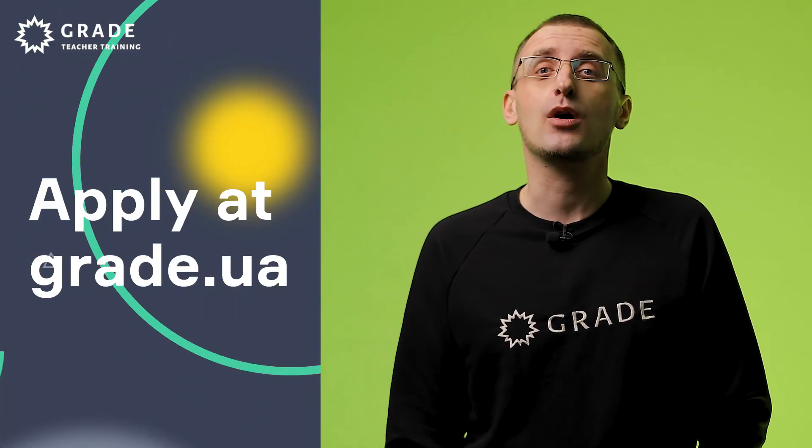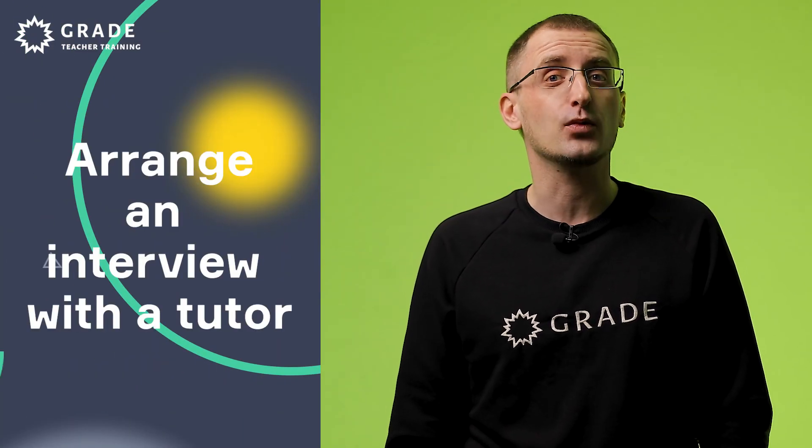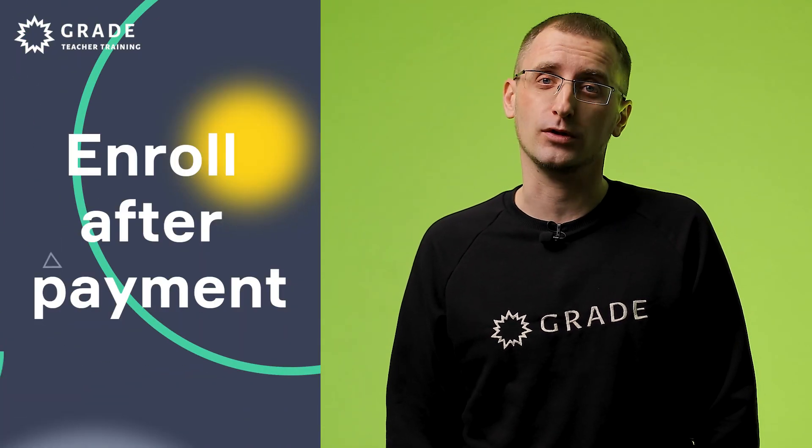If you are interested and want to apply for CELTA, please visit our website grey.ua and submit an application form on the course dates of your choice. You will receive a pre-interview task and will be contacted by our managers to arrange an interview with a tutor. If the interview is successful, you will receive payment details and will be enrolled on the course.